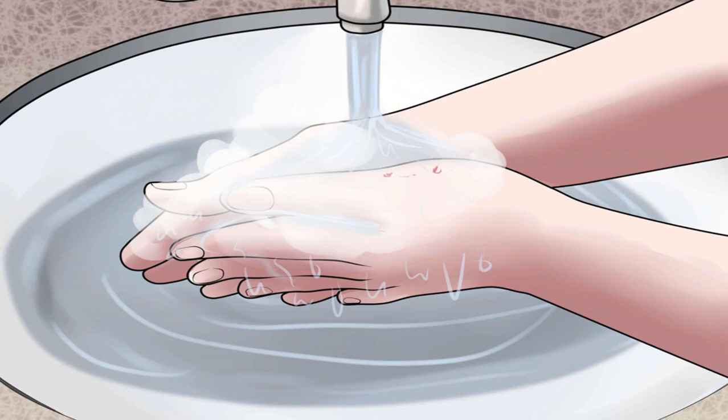Wash a minor bite. If the cat's teeth did not break the skin, or broke the skin but did not go deep, you can wash and clean the bite at home. Thoroughly wash the bite with soap and clean tap water, allowing the water to flow over the bite to remove dirt and bacteria. Hold the bite under running water for several minutes. Gently squeeze the bite to help blood flow and remove dirt and bacteria from inside the wound.